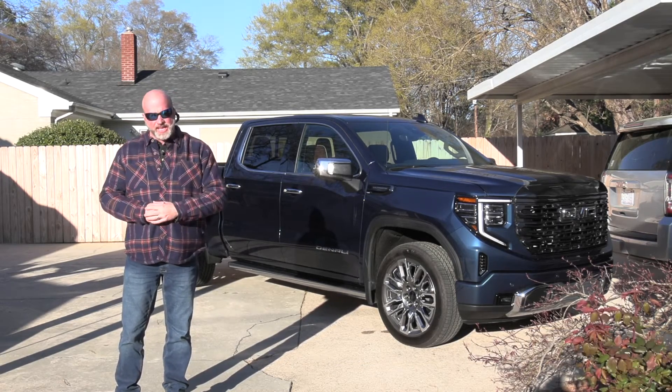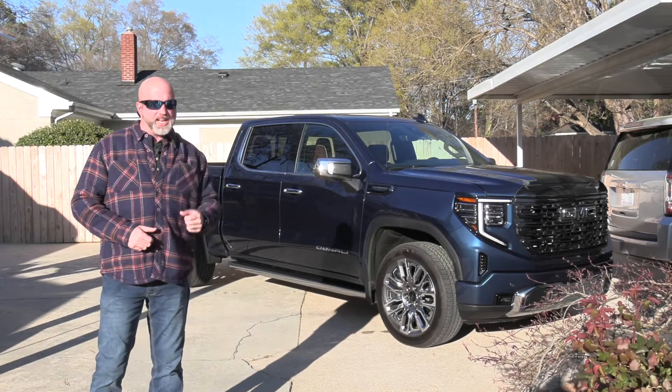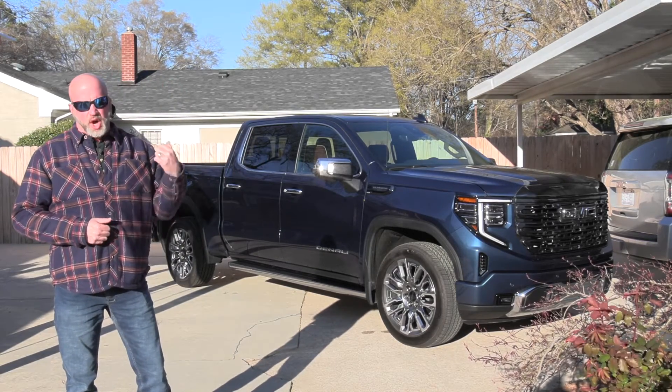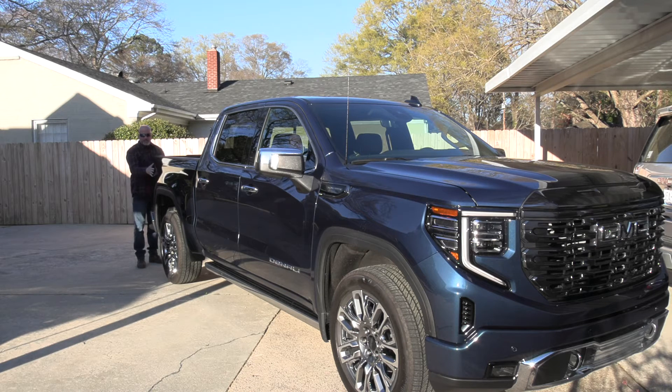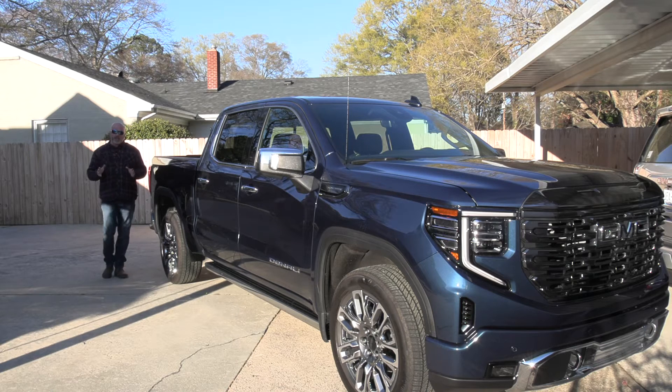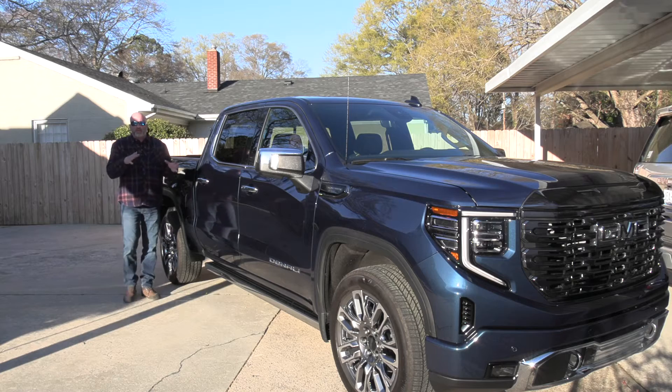The Denali Ultimate package means it delivers all the frills inside and the robustness you expect on the outside. For 2023, the Sierra continues its overall tight body lines, seen most notably at the front haunches — that look sawed off with a little flare as you sweep to the back, overall trimming the fat on this Sierra.